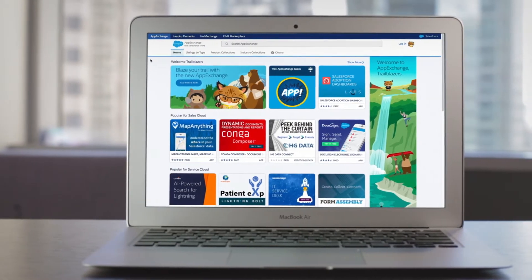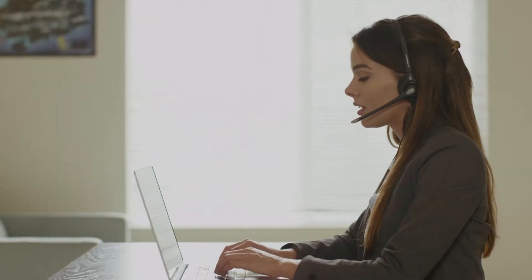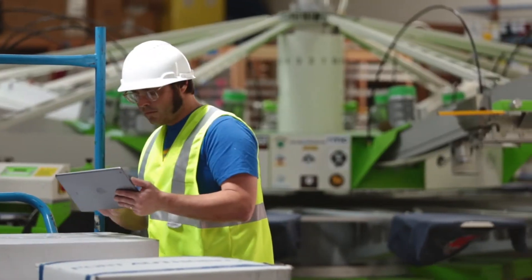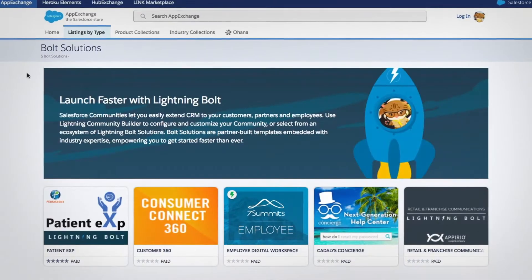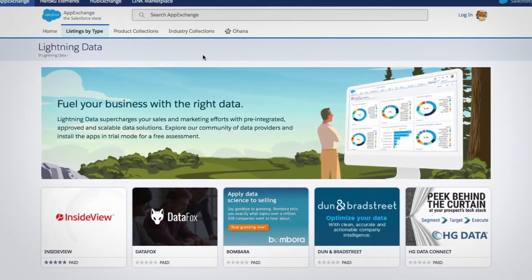AppExchange is your one-stop shop for ready-to-install solutions in Salesforce, easily extending Salesforce into every department and industry. There are thousands of solutions available to help your business do more, with many added to the store daily.